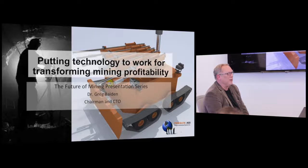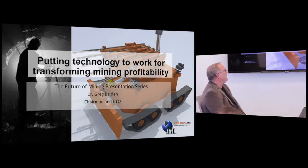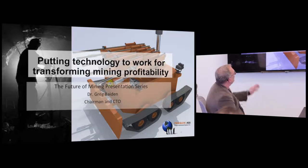We sit on the cusp of two commercial products which I'm going to talk to you about today that I think are very important for the mining industry. But before we do that, I want to talk a little bit about this transformation.